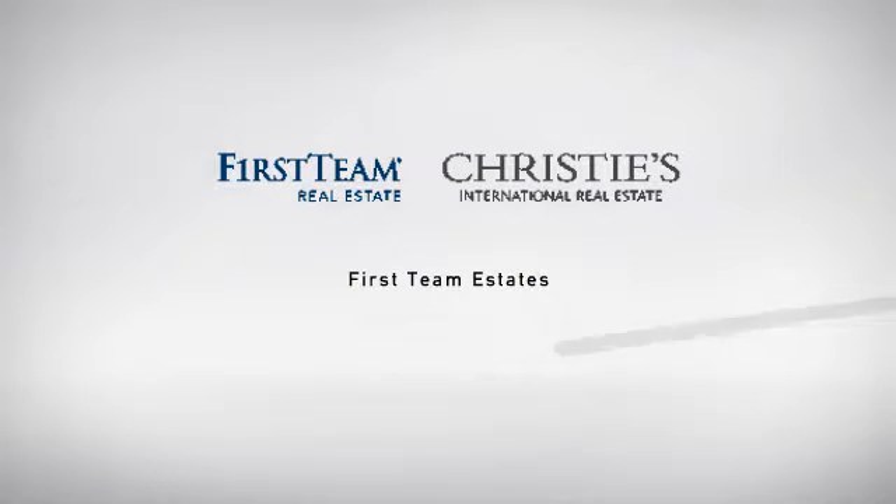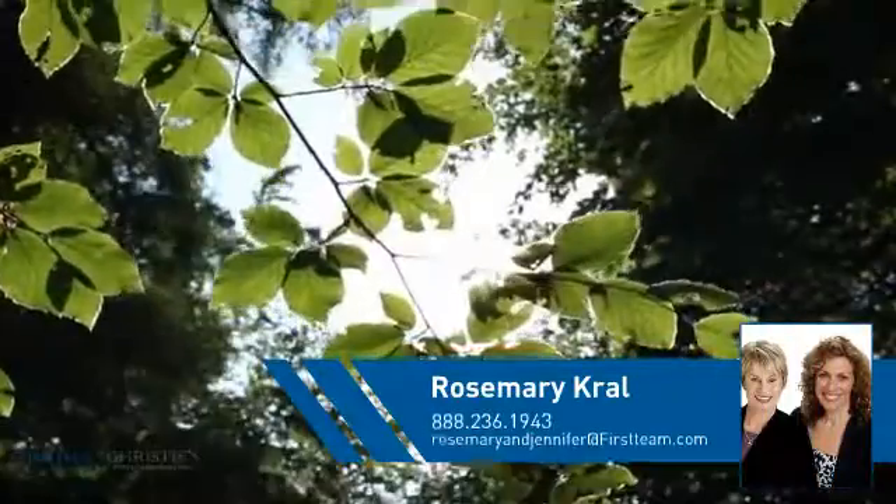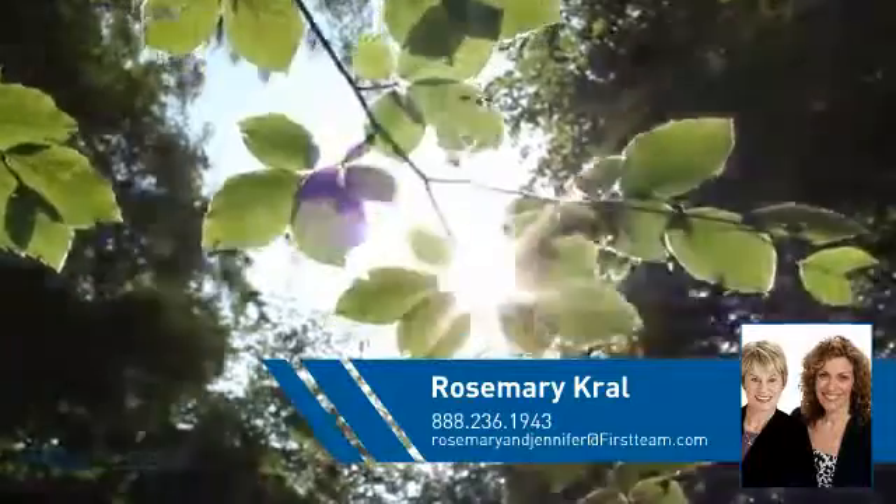At First Team Real Estate, you'll find a place you'll feel right at home in. This video is brought to you by your real estate agent, Rosemary.